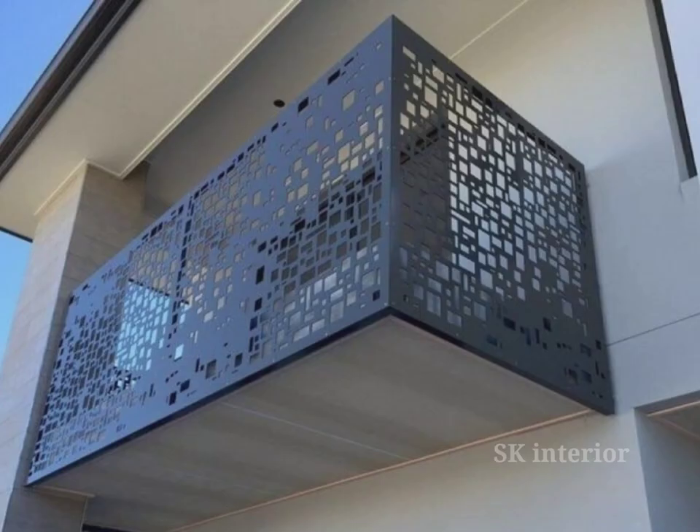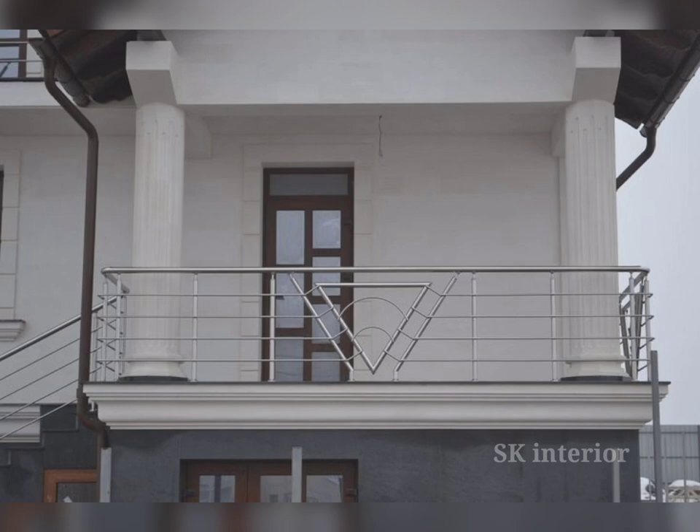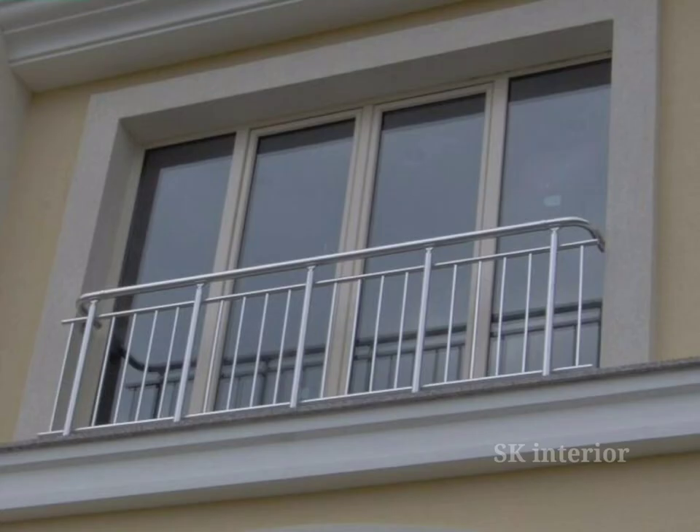Balcony grills are multi-purpose, making them an essential element in any modern house. One of the primary reasons to install balcony grills is to ensure the safety of those using the space, especially if you have children or pets. Sturdy and well-designed grills act as protective barriers, preventing accidents and falls. Balcony grills also provide an added layer of security.